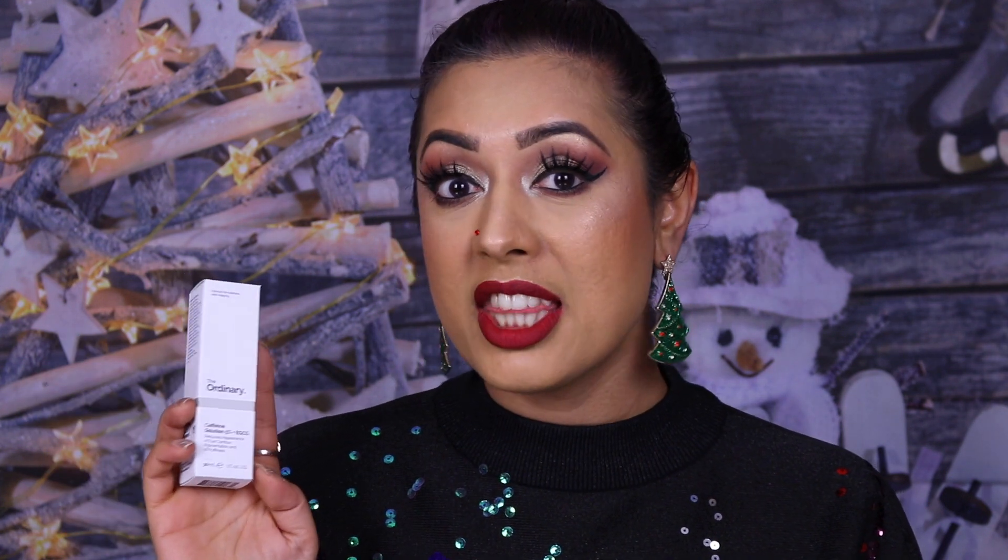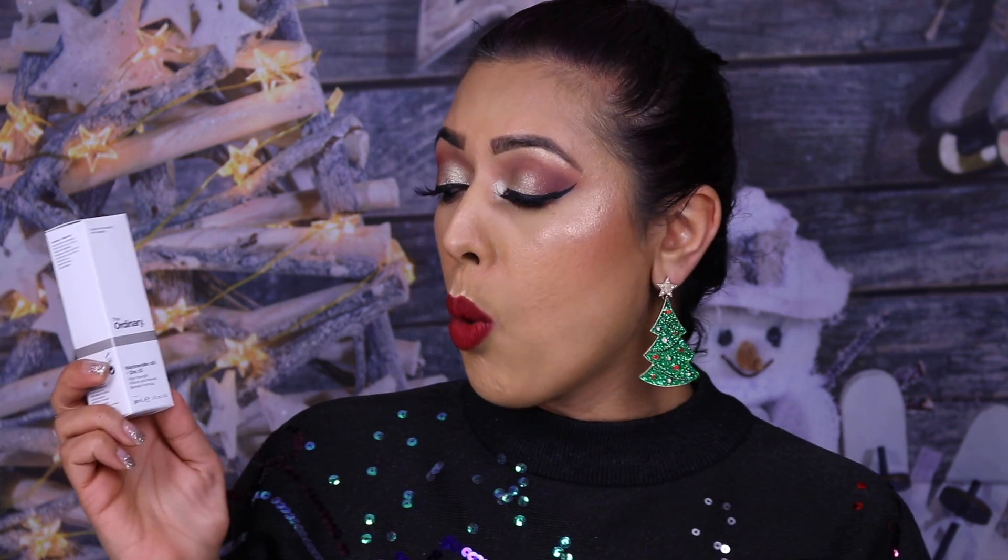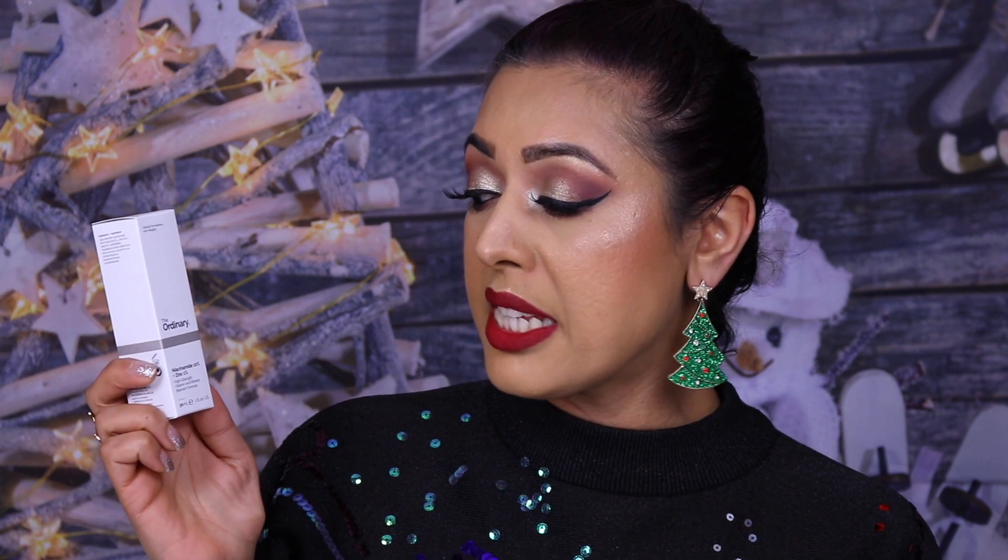I also bought another Caffeine Solution 5% + EGCG. If you've watched my channel you'll know I use this every single night as part of my nighttime skincare routine — I promise I'll film that soon. This reduces puffiness under the eyes; it's absolutely awesome and I've used it every single day for nearly two years.